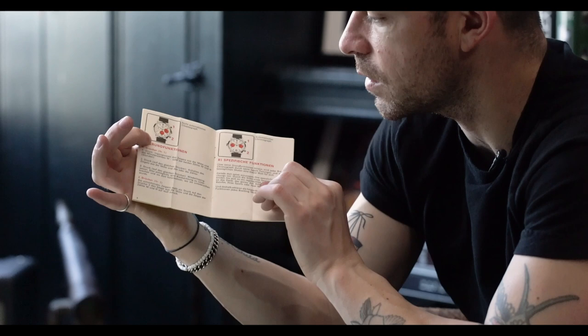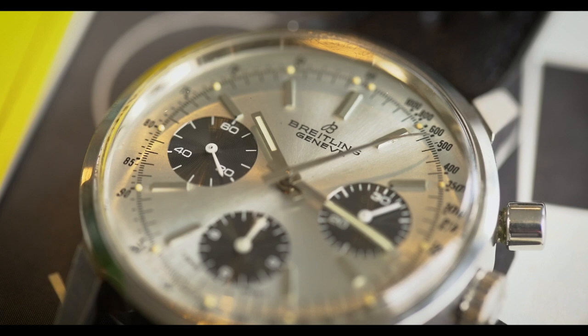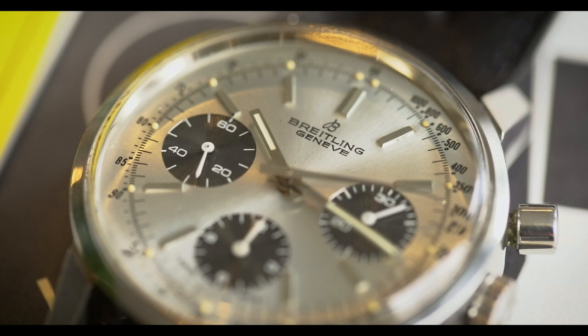Here's another interesting example of a Top Time that's two-register. It's cool — a Top Time with a three-register, really interesting Valjoux 7736 movement on the wrist. A lot of these watches were actually sold on straps, so they didn't even come with a bracelet. This is a black rally strap, which would have been originally sold on the watch. It's really nice on the wrist.